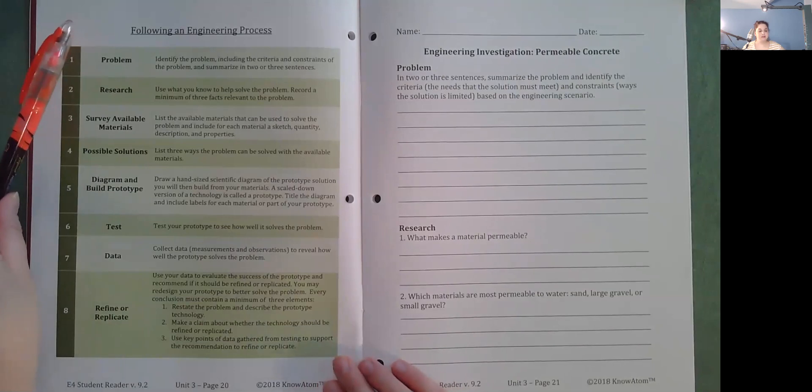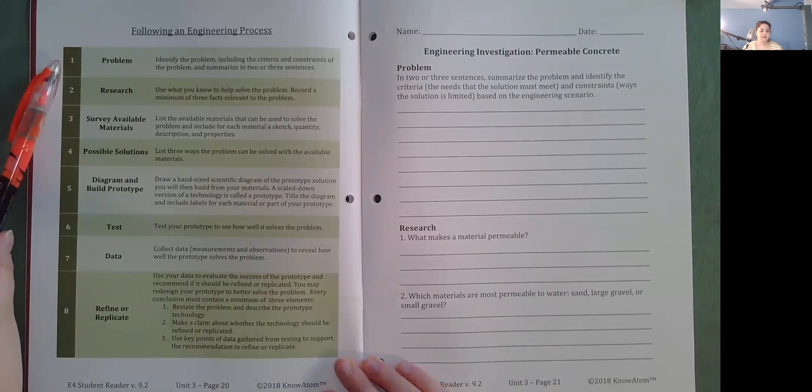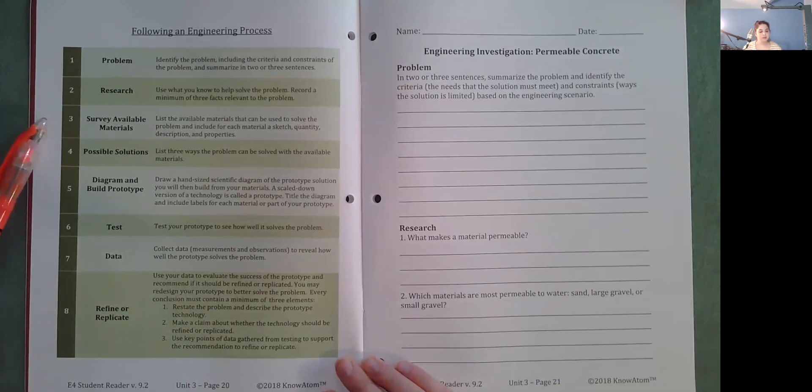Following an engineering process. Problem: Identify the problem, including the criteria and constraints, and summarize in two or three sentences. Research: Use what you know to help solve the problem, recording a minimum of three relevant facts. Survey available materials: List available materials and include for each a sketch, quantity, description, and properties. Possible solutions: List three ways the problem can be solved with available materials. Diagram and build prototype: Draw a hand-sized scientific diagram of the prototype solution you will then build from your materials.